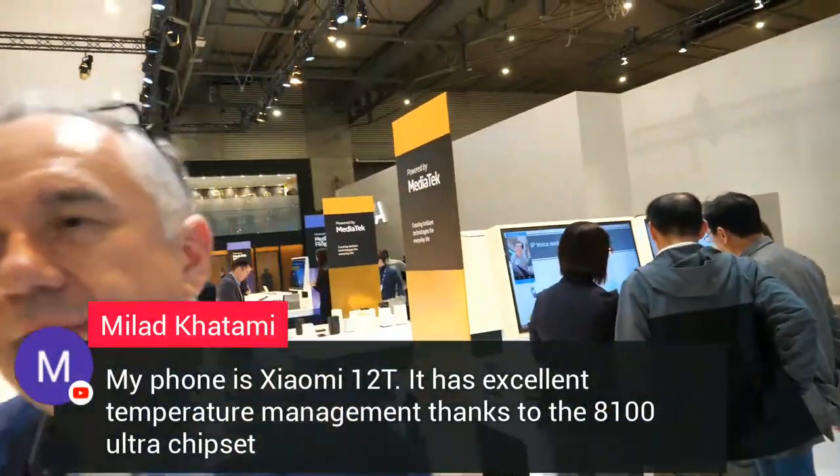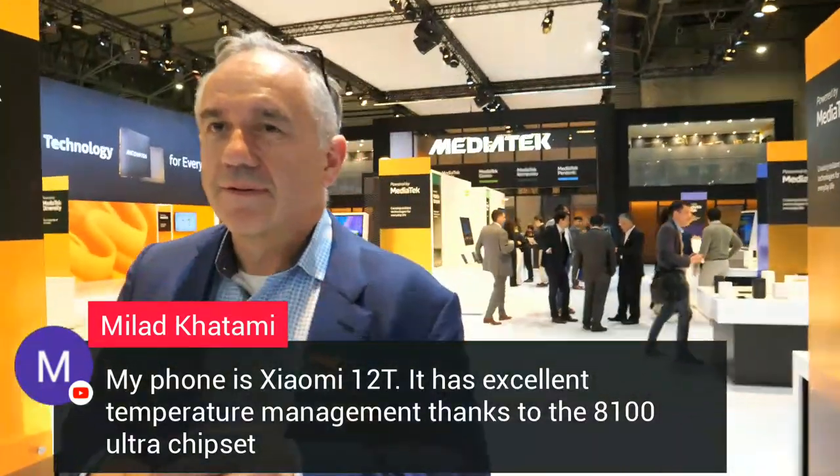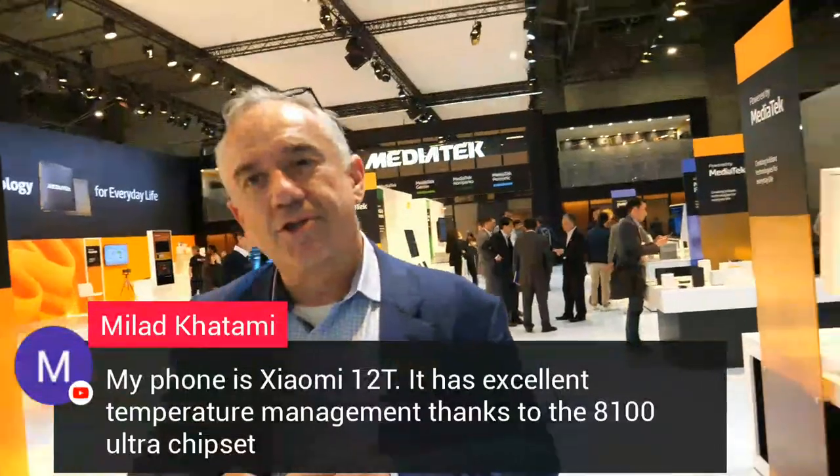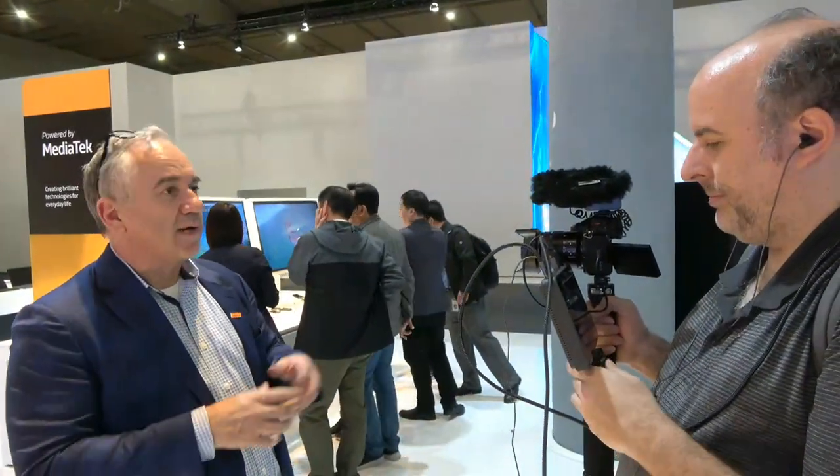A viewer commented that their Xiaomi 12T has excellent temperature management thanks to the Dimensity 8100. Yes, that's a great device. The Dimensity 8000 series has really hit a sweet spot — a really optimized device for premium experience while still giving a great user experience and power consumption.